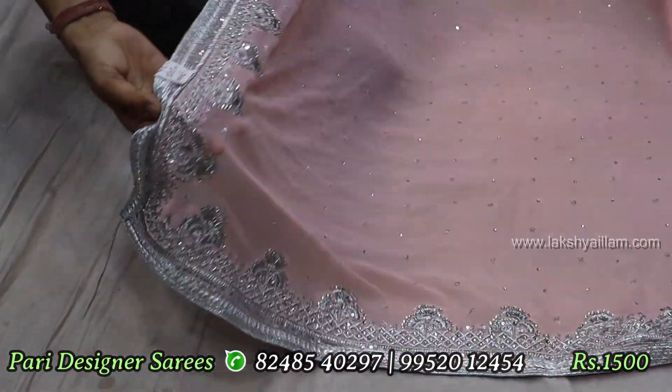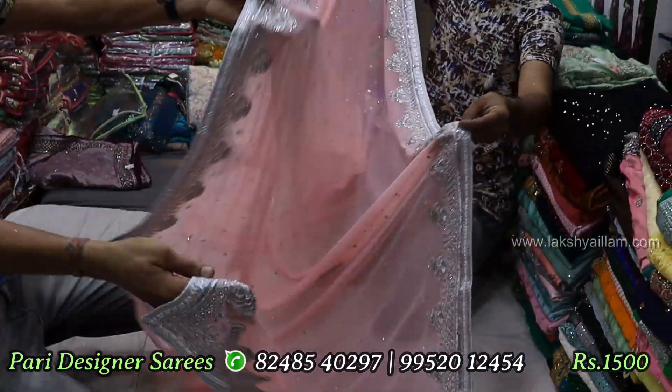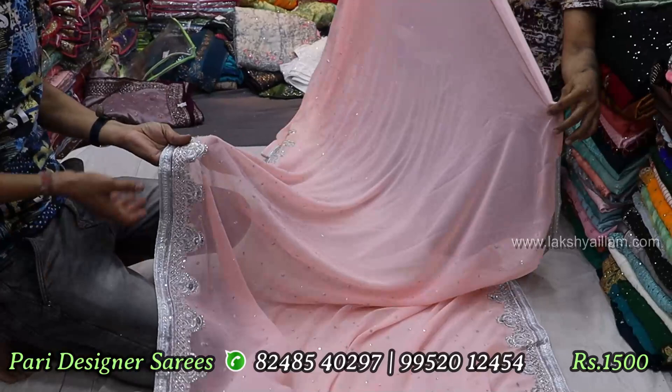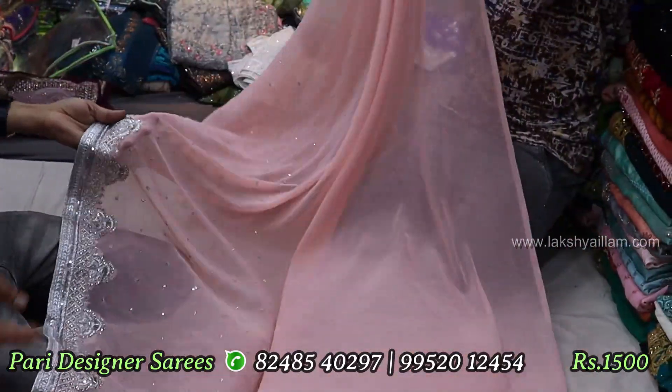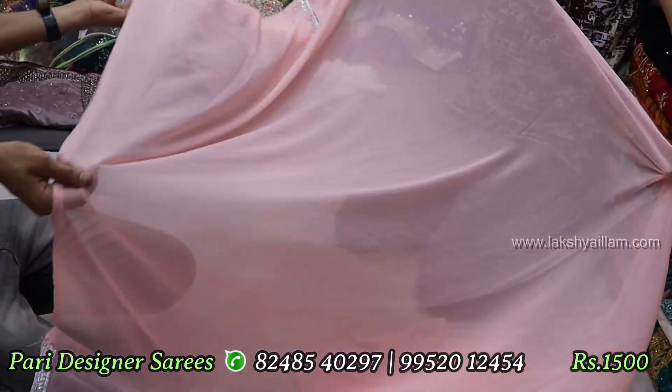The sari MRP is 3150. Now this is a 1,000-500 flat rate. The sari is full of stone and mirrored. It is not a georgette cloth. The color is peach. It is a crystal color. The blouse is full heavy ground.